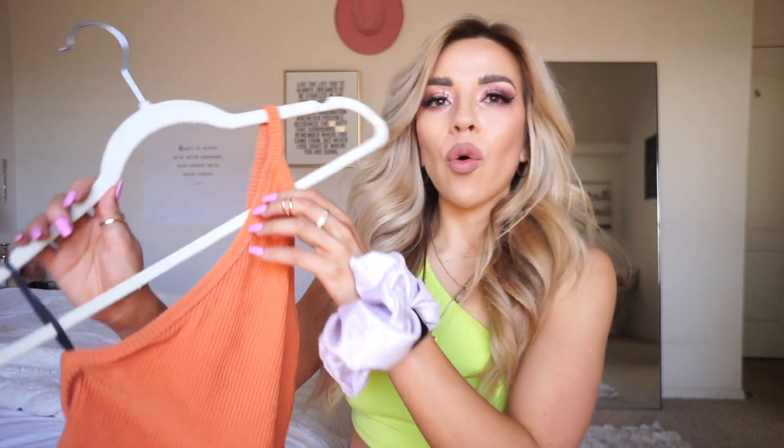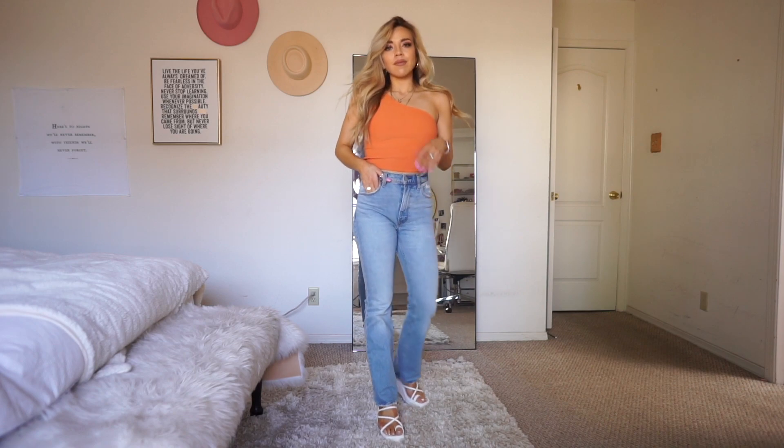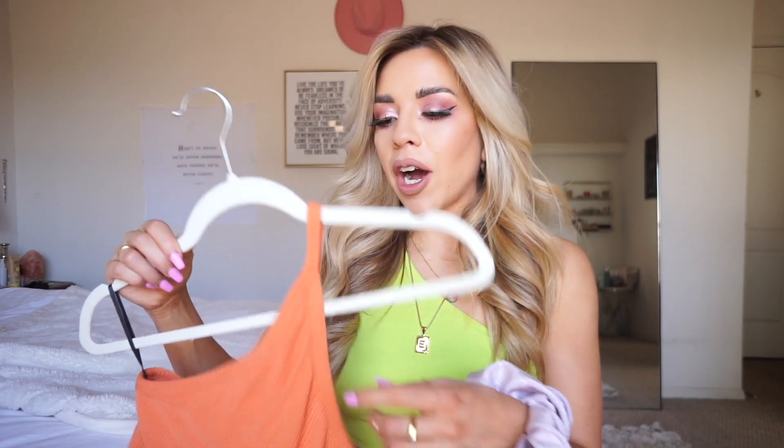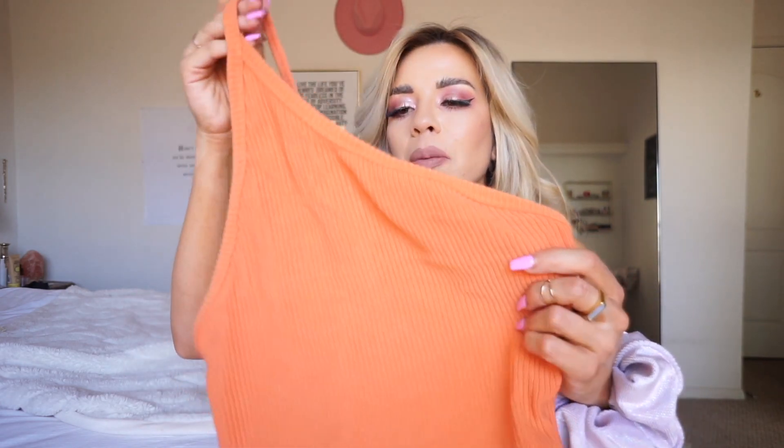Next up is this orange one-shoulder top. It's ribbed and not see-through, which I love because I hate when tops are see-through and you can't wear a bra. I'm really into one-shoulder details right now. This one is a little bit longer so I'd pair it with a mid-rise jean rather than something super cropped. I love the burnt orange color and the ribbing that holds you in if you don't want to wear a bra. I've been bringing more orange and yellow into my wardrobe lately and it's exciting.